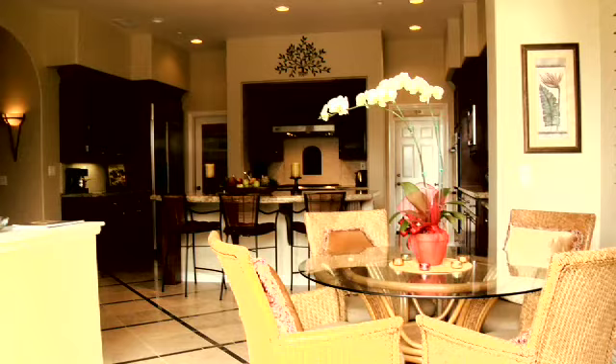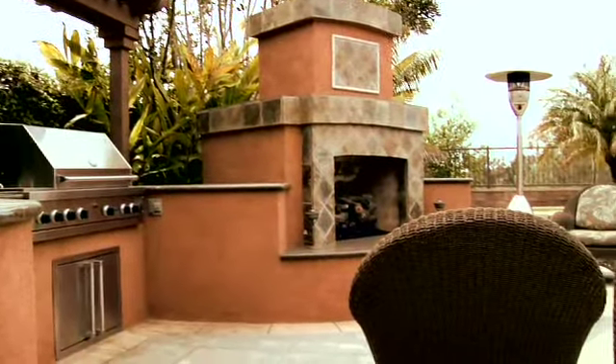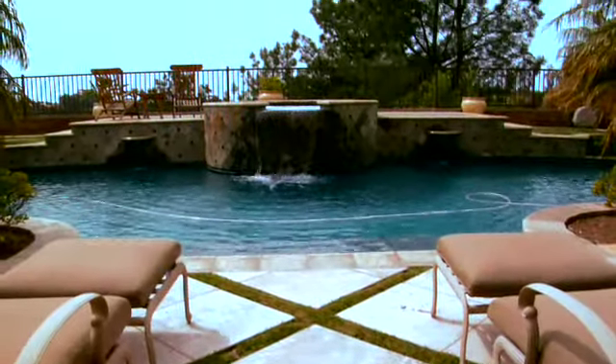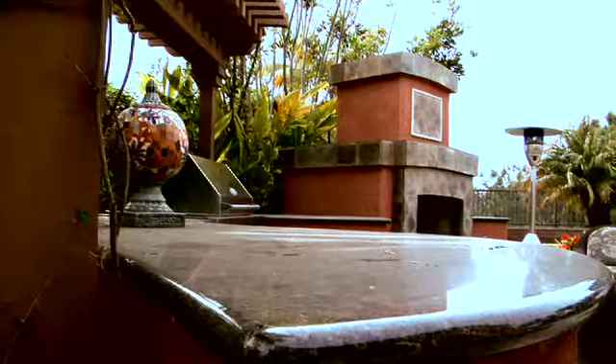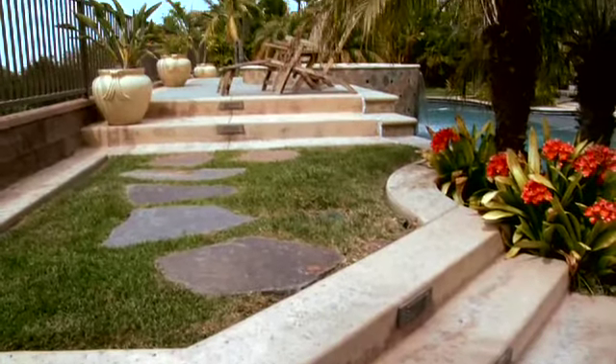This casual dining space opens out to a lush resort-like backyard, which was clearly designed with entertaining in mind. Highlights include a custom pool and spa, outdoor kitchen island with a Viking barbecue grill, refrigerator, granite countertops, fireplace, and a raised deck overlooking the Ecke Preserve.